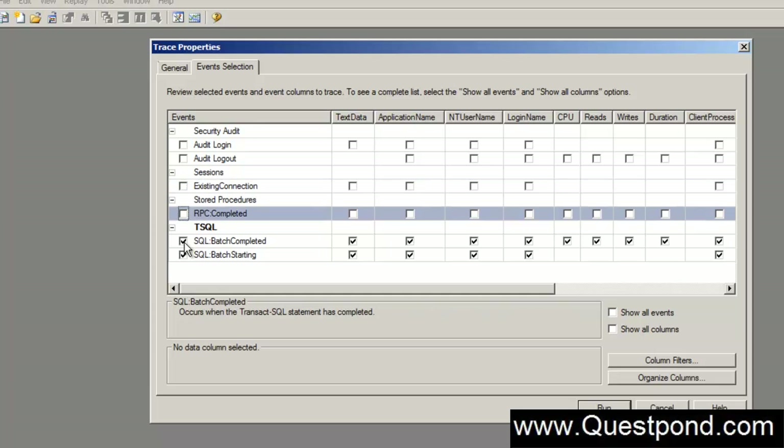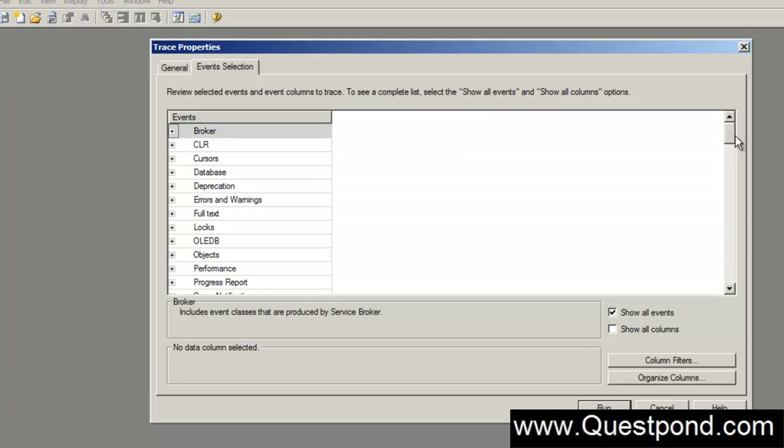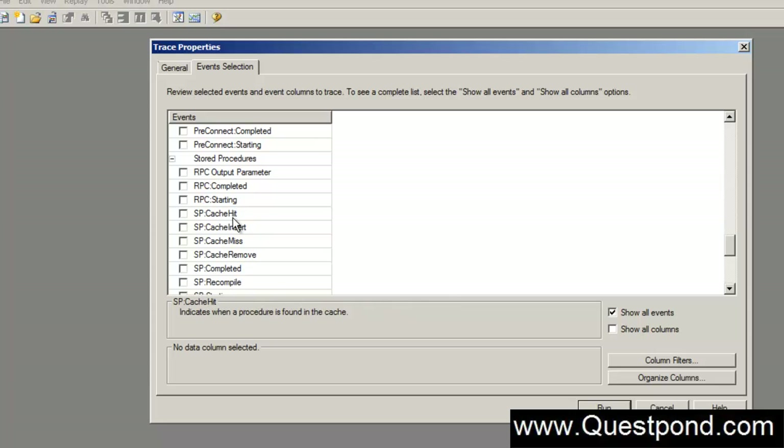Let us uncheck all the default events as they are not important for now. Let us click on the 'Show All Events' checkbox. Scrolling down, we can see two events: spCacheInsert and spCacheHit. The spCacheInsert event occurs when the plan is created and put into cache — that is, the first time your stored procedure runs. After that, the second and third time it runs, the spCacheHit event occurs, indicating the plan is taken from the cache and not recreated.